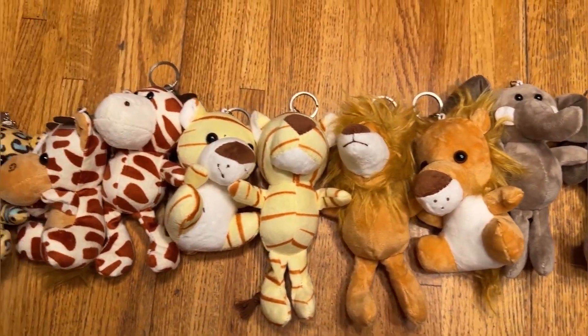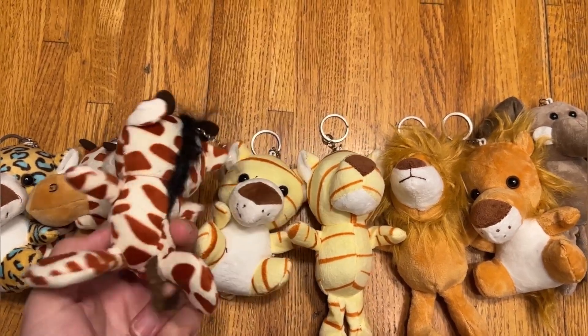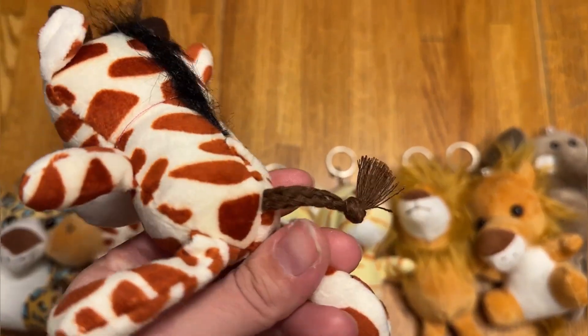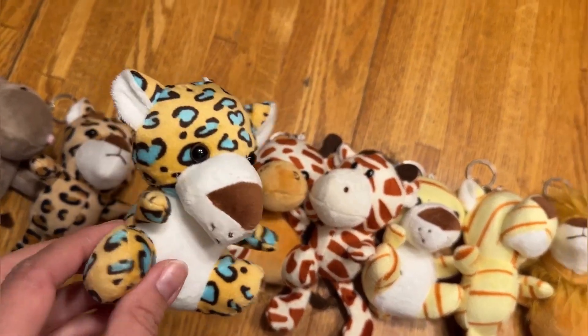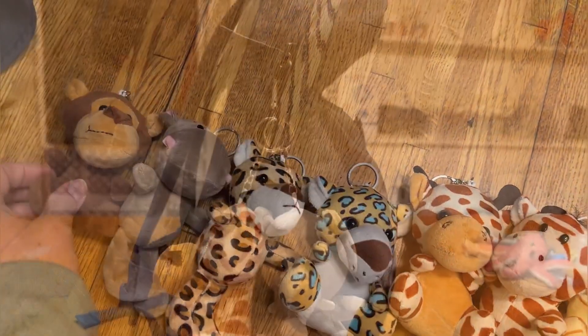Just take a look at them really quick — go down the line. You have some tigers, the giraffe here. I love the giraffe — on the back you have the mane and a cute little braided tail. The details are really cute on these. You have this cute little spotted tiger, he's adorable as well. And then you have a hippo and a monkey.